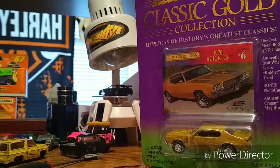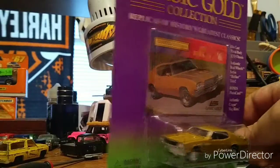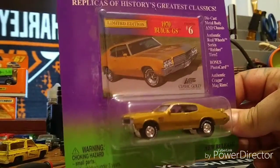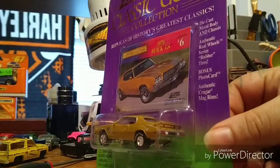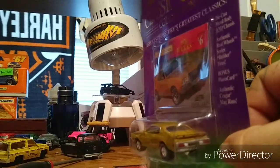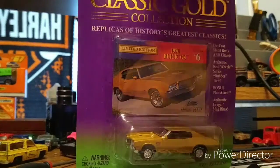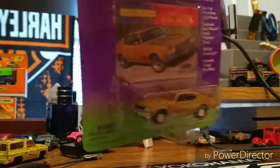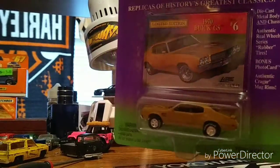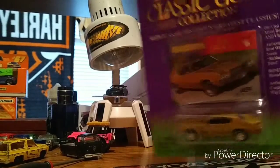Alright everybody, part two of the Johnny Lightning box. Sorry, I know I've got the world's creakiest chair — I gotta buy a new chair. This is a beauty, it's a well-detailed Wheel Riders with white letters on the tires. The hood lifts, it's a beautiful Buick — my grandpa had one like this.